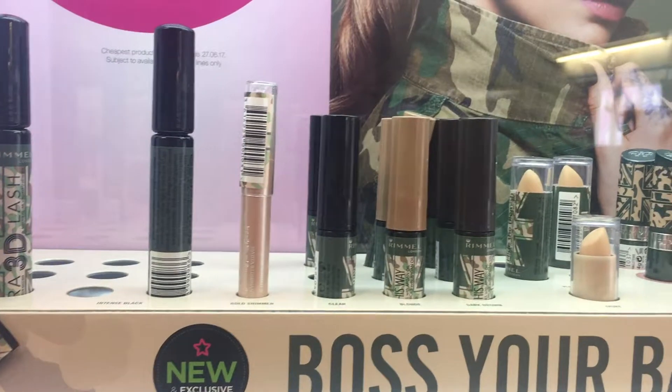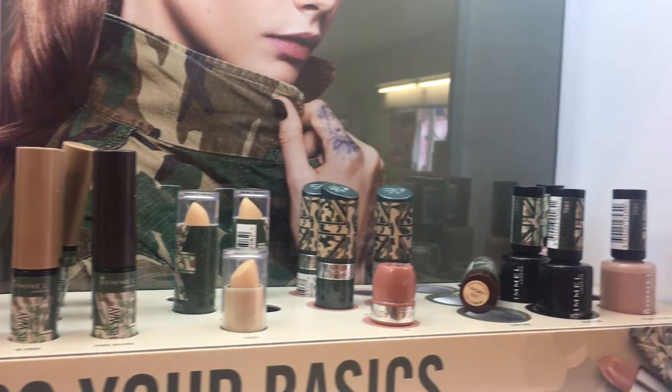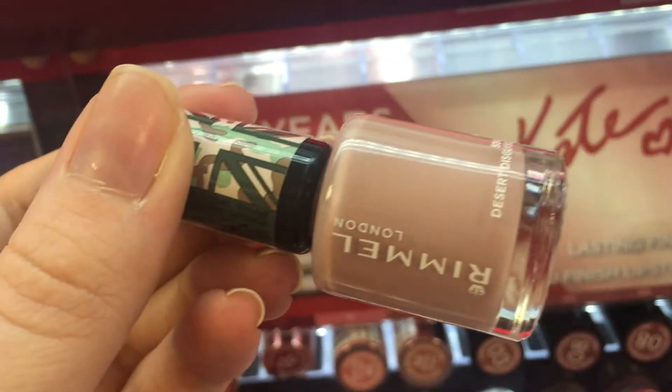I only have three products from the collection. When I was in the shop I did take footage of all of the products — I didn't swatch all of them just because they didn't have testers, but if you want to see what all of the products look like I'll put them on screen as I'm talking.